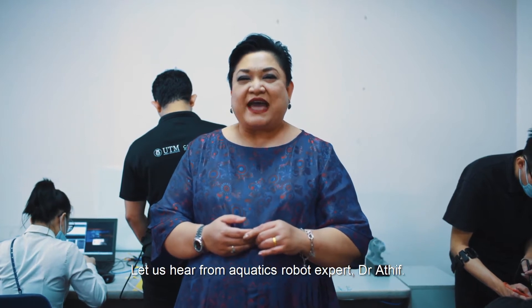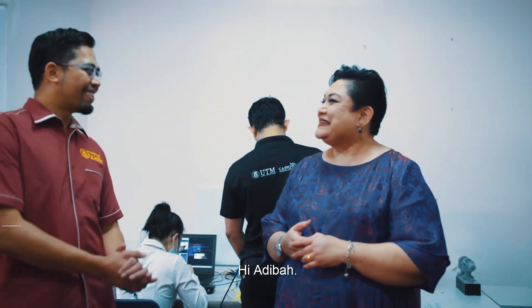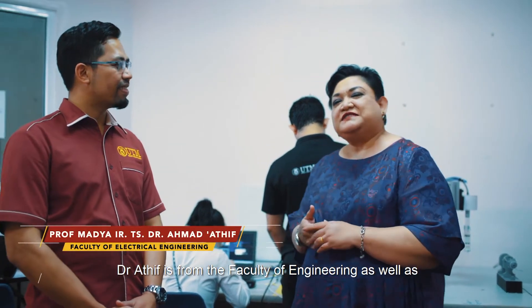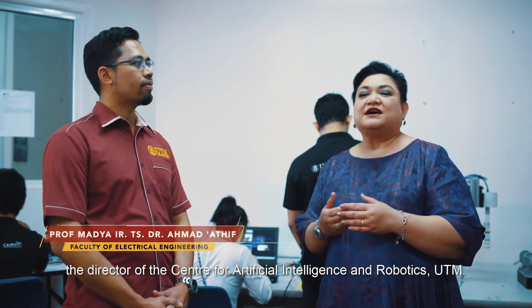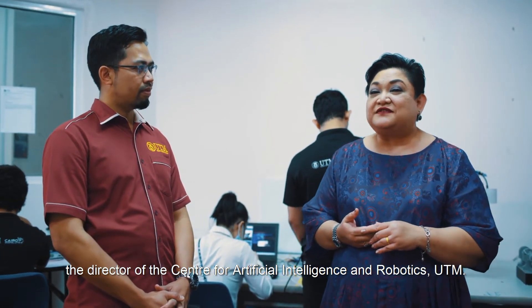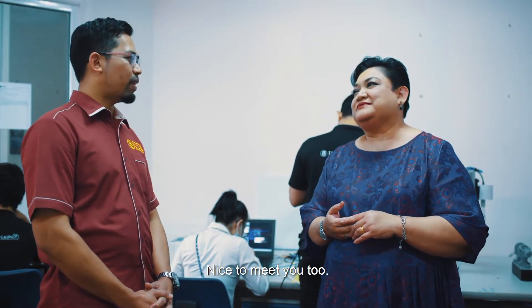Let's hear it from the aquatic robot expert, Dr. Atif. Dr. Atif is from the Faculty of Engineering and is also the Director of the Centre for Artificial Intelligence and Robotics, UTM. Nice to meet you.